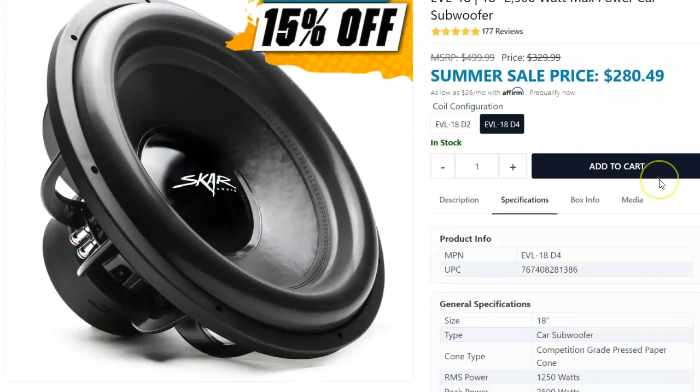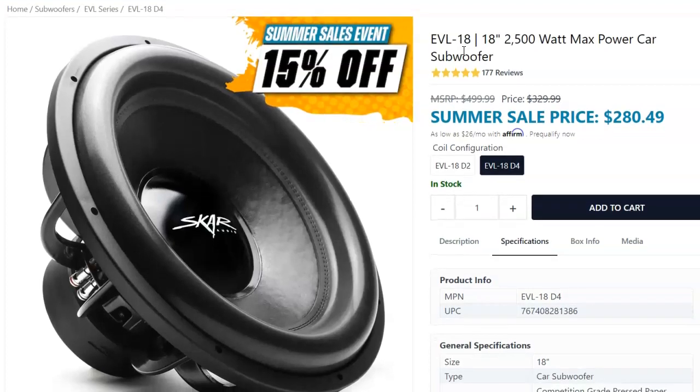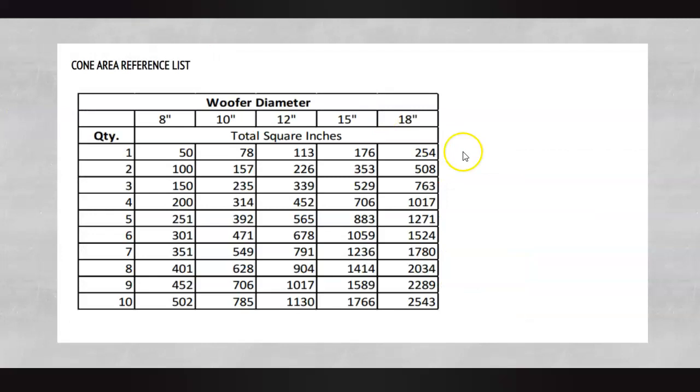I love answering 'what's louder this or that' because forever I was trying to figure it out without all the complication involved. We're going to talk about the Skar EVL — what's louder, two 12s of the Skar EVL or one 15 of the Skar EVL. It's important that we talk about the same series of subs so we can compare apples to apples. If we were comparing two Skar EVL 12s to a Sundown Compact Neo 15, we'd have a completely different discussion.